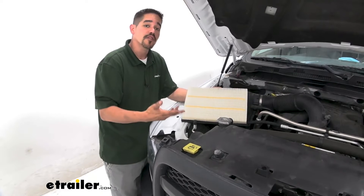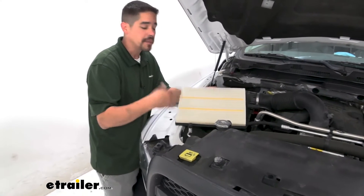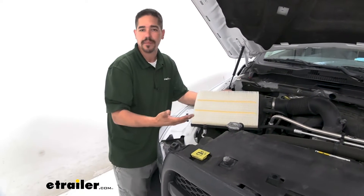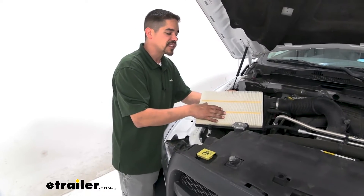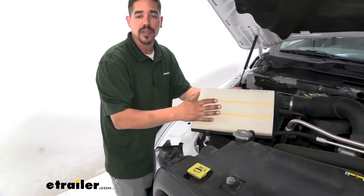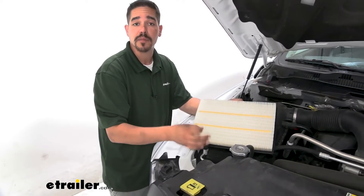A lot of new vehicles have a reminder on the dash to change your oil, or a fuel light to let you know you're getting low, but remembering to change your filter might not be as easy. The manufacturer does recommend checking or changing it about every 12 to 18,000 miles, but you can check your owner's manual for a more specific interval.